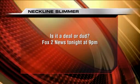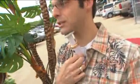Gotcha. You'll see the results tonight on Fox 2 News at 9 o'clock. There you go — you got to tune in to check it out. Fox 2 News at 9 p.m.